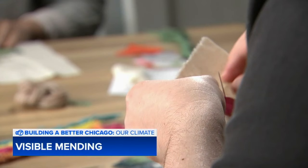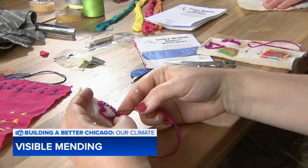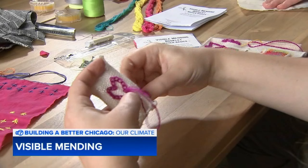Extending the life of a garment is an example of sustainable fashion and a great way of showing the earth some love. It's very easy to want to get rid of something if it has a hole, but repairing your clothing brings more value to what you're wearing and helps you make a stronger connection to your clothes.